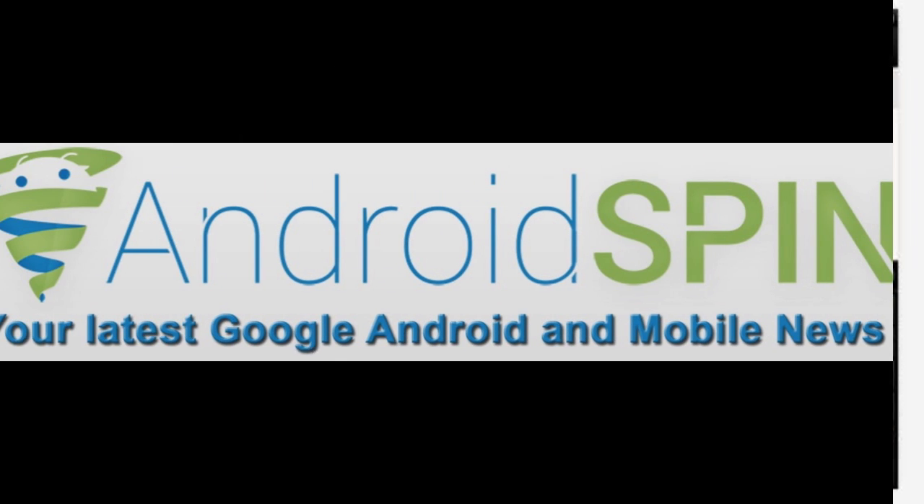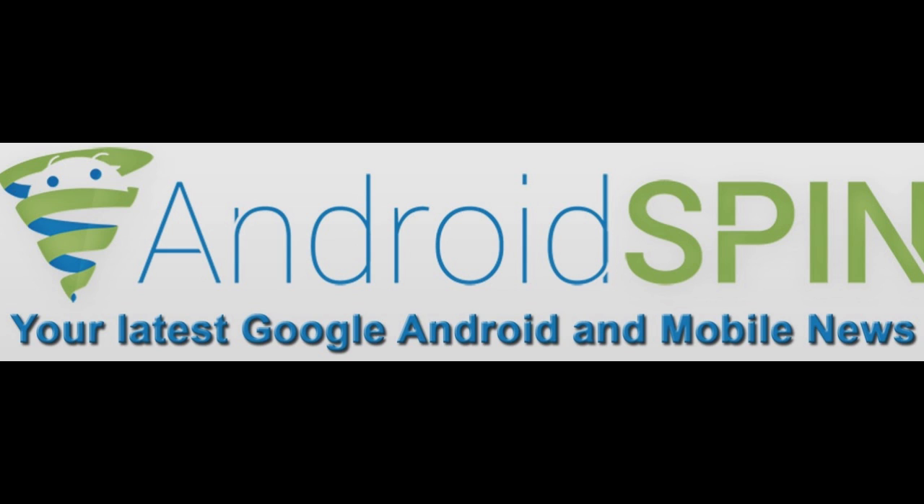That's all the app updates for today. Make sure you hit that thumbs up button if you'd be so kind, subscribe to the Android Spin channel if you haven't already, and please visit AndroidSpin.com for your latest Android news. I am David, your Android junkie, and this has been App Updates.